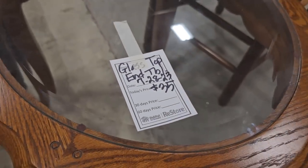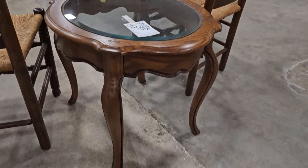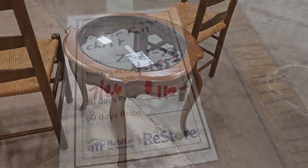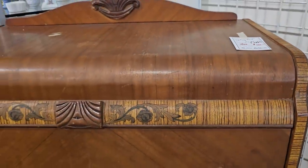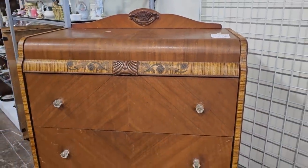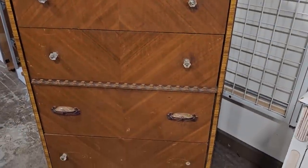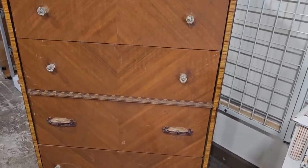Here's a glass top end table paired for thirty-five dollars. And I just wanted to show y'all — we saw this waterfall chest last week, but they deeply discounted it. It's a little over a hundred dollars. I love these — to me, these vintage pieces are just so beautiful. It would be perfect mixed with some modern furniture. It did need one knob, but I think you could find some classic knobs online.